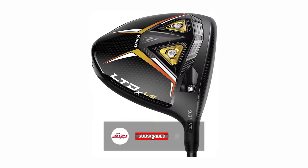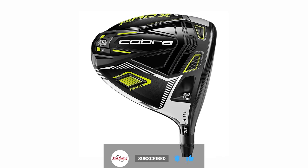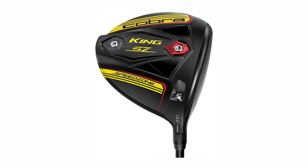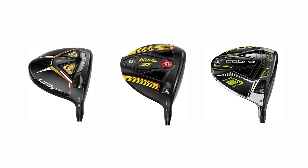Today we're testing Cobra drivers from the past three generations. We've got the LTDX LS from 2022, the Rad Speed from 2021, and the Cobra Speed Zone from 2020. Thomas will do some testing, and we'll see what TrackMan tells us about how these three drivers compare.